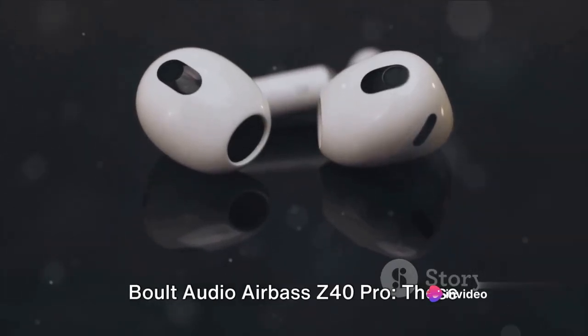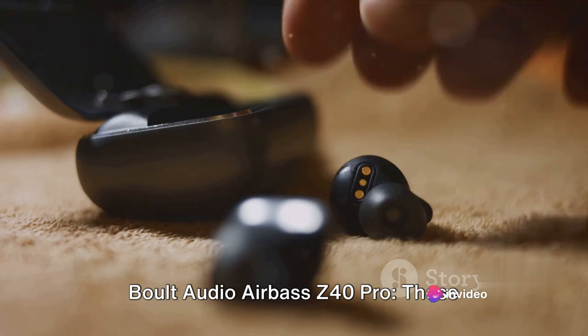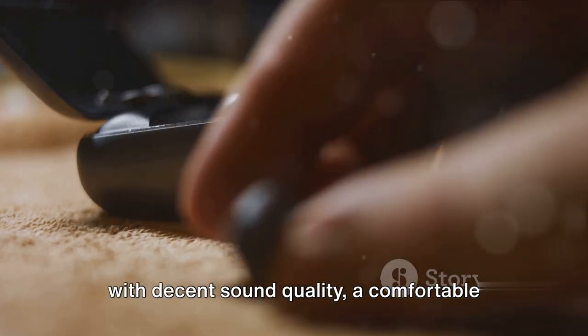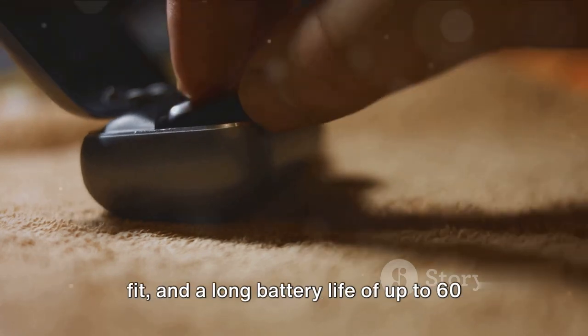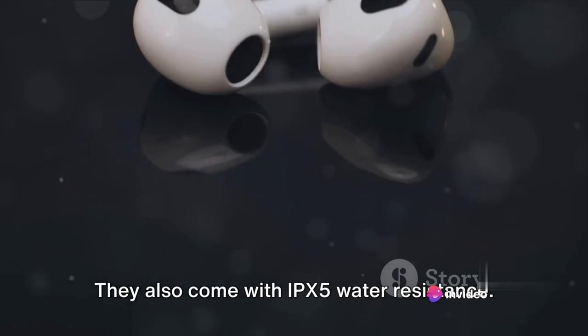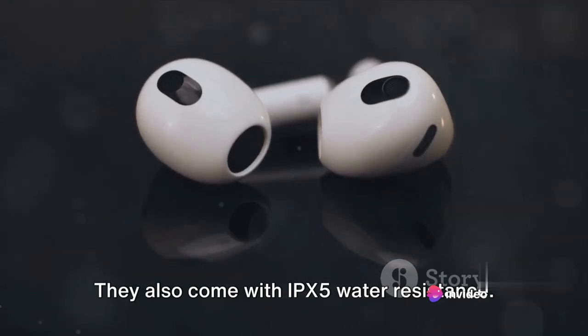Bolt Audio AirBass C40 Pro. These earbuds offer a good value for the price, with decent sound quality, a comfortable fit, and a long battery life of up to 60 hours with the charging case. They also come with IPX5 water resistance.